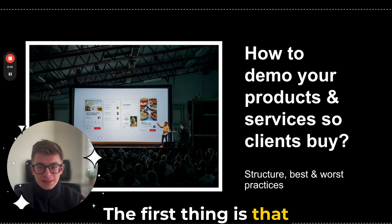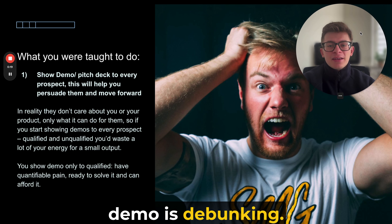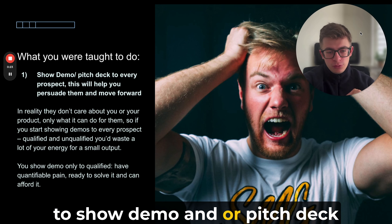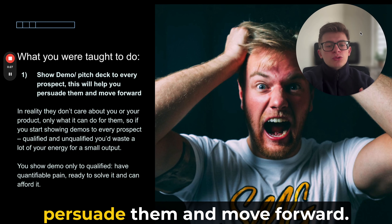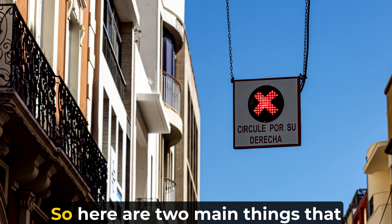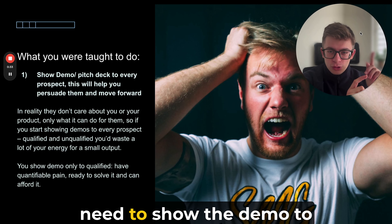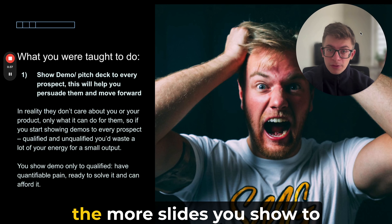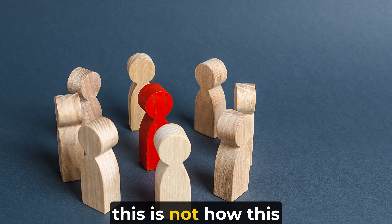The first important thing to know is the biggest myth that will help you sell better in your demo. And the biggest myth sounds like this: you need to show a demo or pitch deck to every prospect you encounter because this will help persuade them and move forward. Here are two main things that are wrong with that. First, that you need to show the demo to everybody, and second, that the more information and slides you show people, the more persuaded they're going to be. No — this is not how this works.